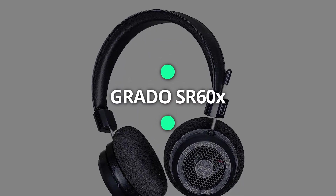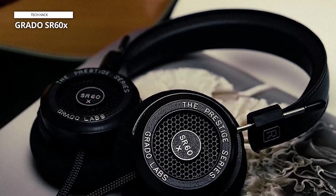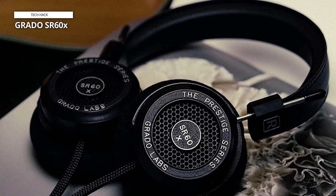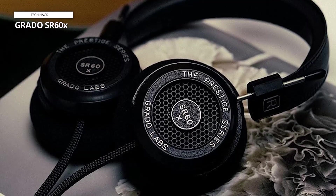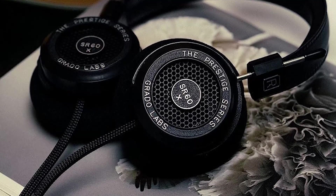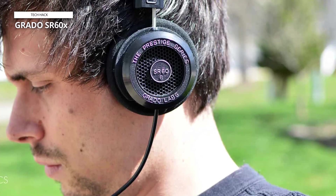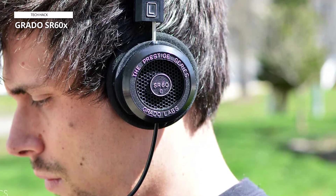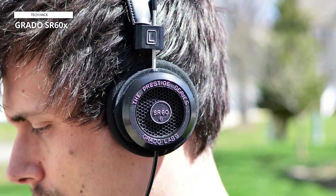The Grado SR60X are a solid pair of entry-level open-back headphones that retail for under $100 — significantly less of an investment and a great introduction to upgraded at-home listening. The on-ear design relies on thick yet light foam to reduce the need for clamping force, resulting in a more comfortable listening experience. Exposed sliding rods allow you to adjust the fit, and a fabric-wrapped 3.5mm cable connects you to your audio devices.